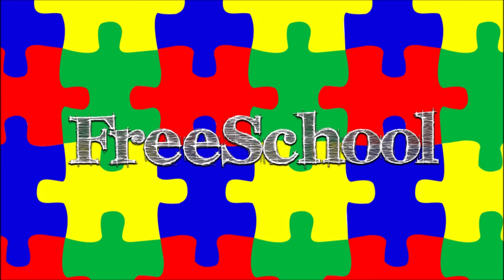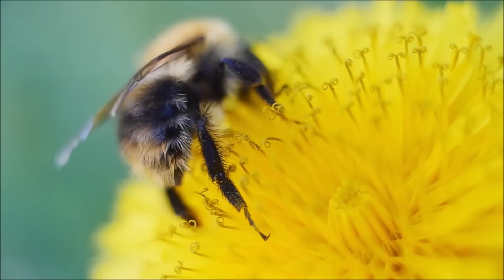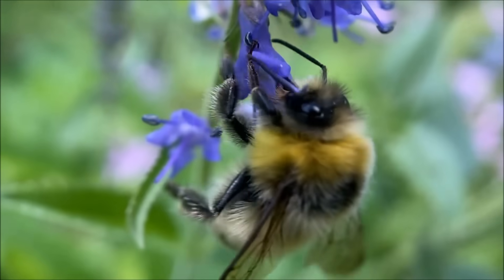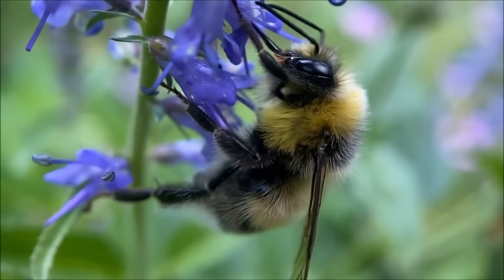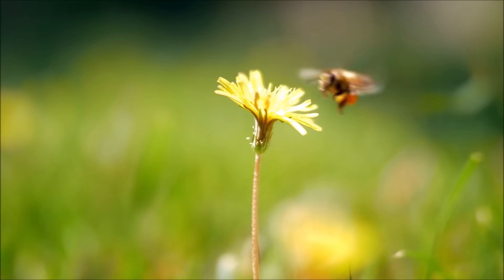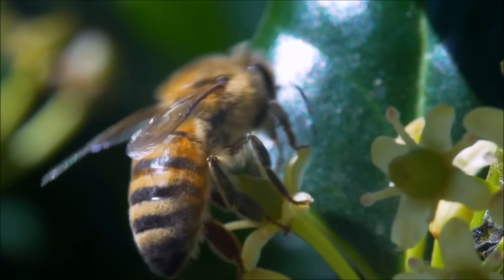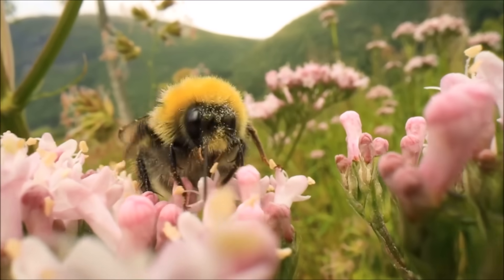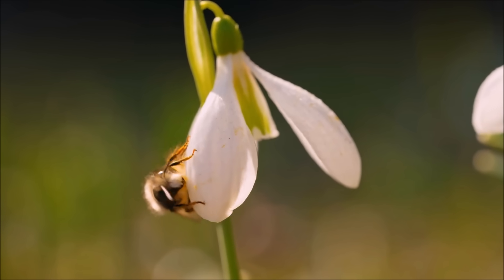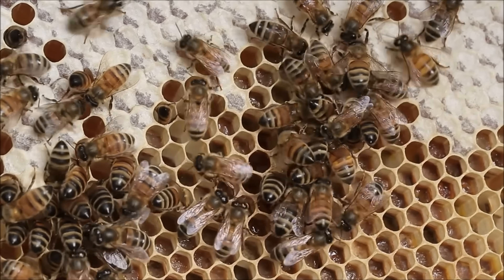You're watching FreeSchool! They're little, they're fuzzy, and they're buzzy — bees. Bees are some of the most important creatures on our planet. Although they may not be big, they are hard at work collecting nectar from flowers and helping to pollinate crops. But did you know that there's much more to these tiny insects than meets the eye? Let's dive into the fascinating world of bees, exploring everything from their anatomy and behavior to the important role they play in our ecosystem.